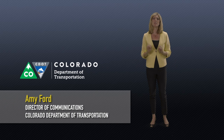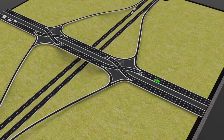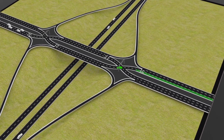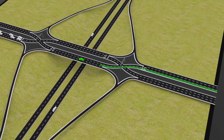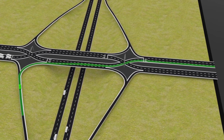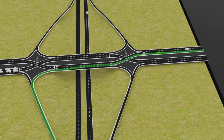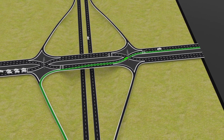The Diverging Diamond is a new innovative interchange design that reduces the time you have to wait to turn left. The DDI shifts you, the driver, to the left side of the road. This gives you direct access to a left-hand turn ramp so you can turn onto the highway without having to wait at a traffic signal in the middle of the interchange. The lanes then shift you back to the right side to continue your journey.